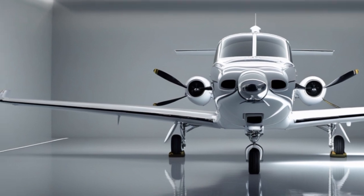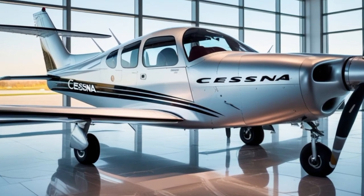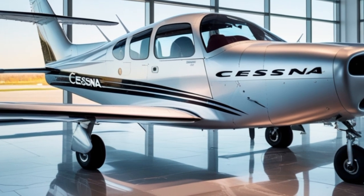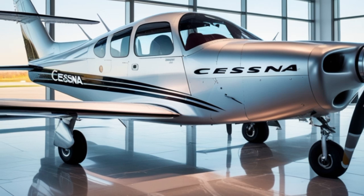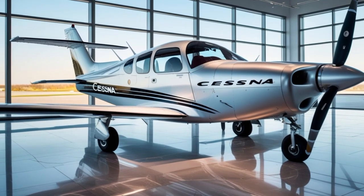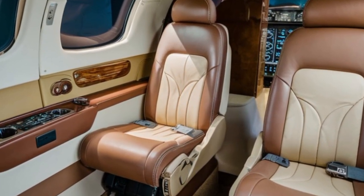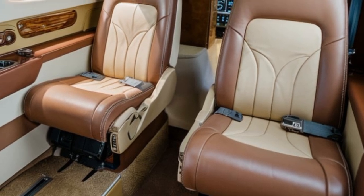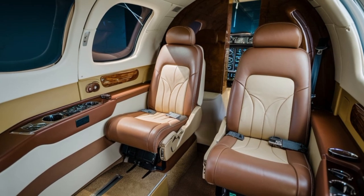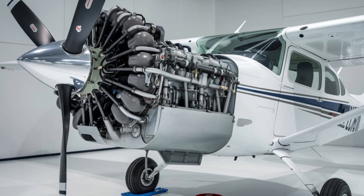Safety has always been a cornerstone of the Cessna 172, and the 2025 model raises the bar even further. New safety features include an automatic emergency descent mode that activates if the pilot becomes unresponsive, coupled with Garmin's Smart Glide system to assist in engine-out scenarios. There's also an optional airframe parachute system — a first for the Skyhawk — giving pilots and passengers an extra layer of security in the unlikely event of a catastrophic failure. Maintenance has been streamlined with remote diagnostics via cellular connection, extended scheduled maintenance intervals, and new modular access panels that make inspections faster and less expensive.